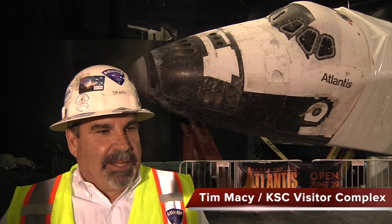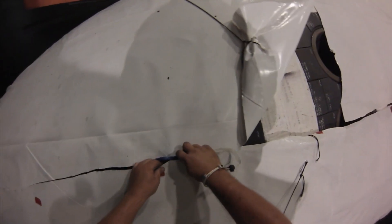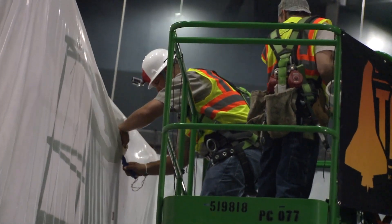We're really excited — this is a milestone, again in a series of milestones that gets us to the June 29th grand opening to the public. We're right on time and feel really good about where we are right now.